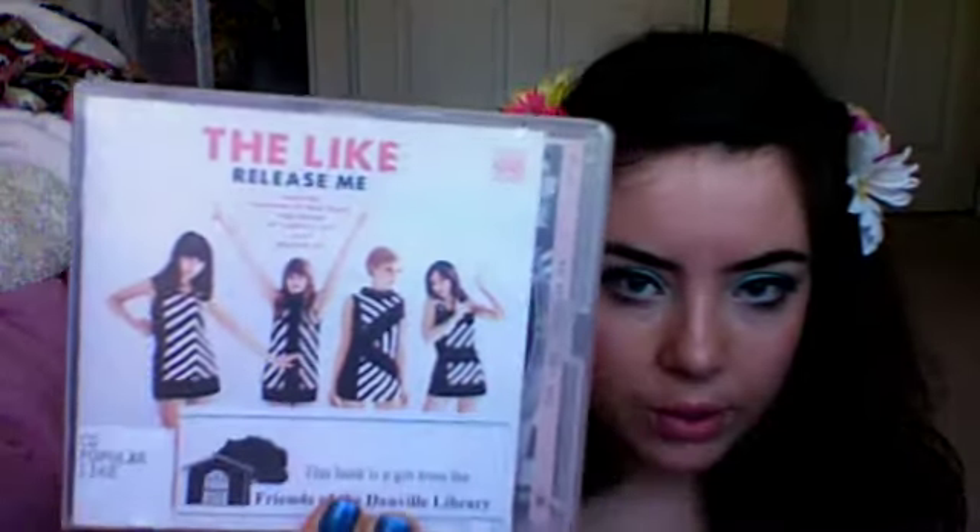Number seven is this CD — The Like, which I'm sure a lot of people have heard of. I rented this from the library, but I'm going to burn it — I probably shouldn't be saying that. But yeah, I really like it. I feel like I would be friends with these girls, they're just so cute. It's a really good CD. This one is Release Me, the album.